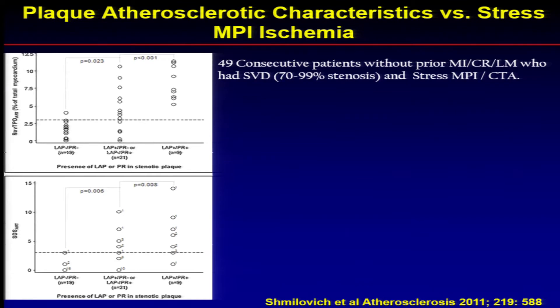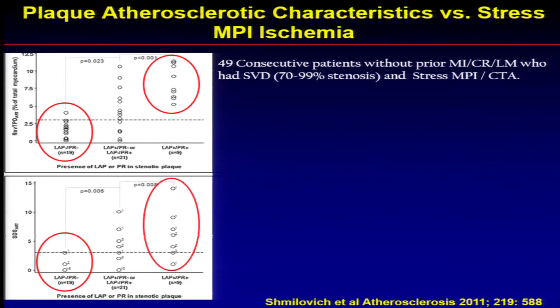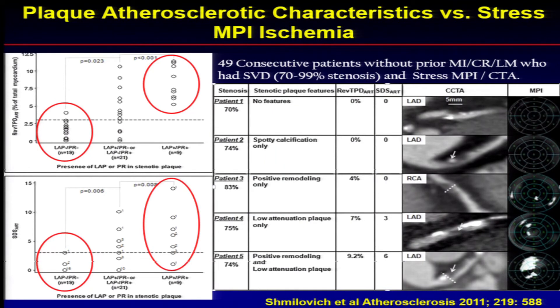These are data from Dr. Berman's laboratory looking at myocardial ischemia detection based on plaque characteristics. Patients without low attenuation plaque and without positive remodeling had a very low likelihood and a very small perfusion defect. But patients who had both low attenuation plaque and positive remodeling had a much higher ischemic perfusion defect. When you look at scores reflecting the amount of ischemia, if you have no low attenuation plaque and no positive remodeling, you have a very low likelihood of ischemia — as compared to those who have both characteristics. Case examples show patients going from no characteristics to higher characteristics having evidence of ischemia.